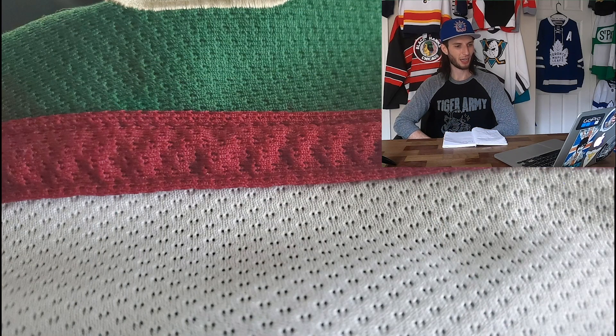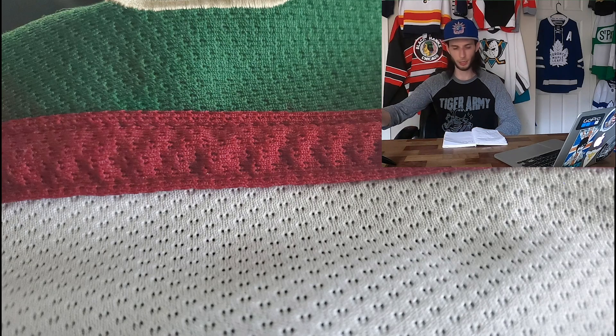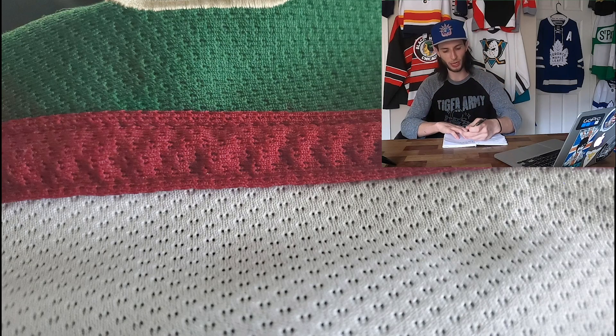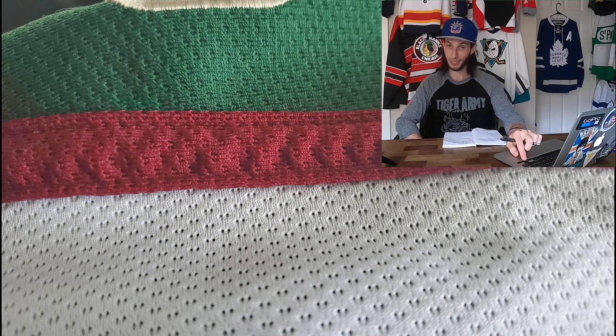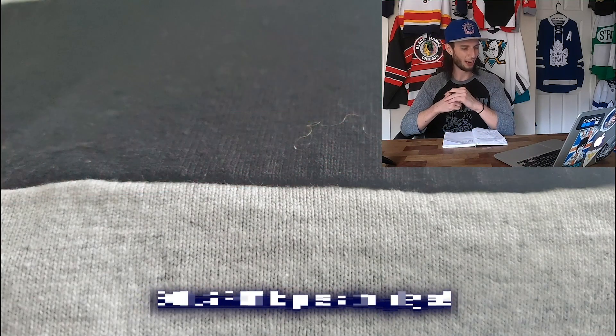Now we've got a white jersey with dark red and green, and what looks like a number or a patch up on the shoulder area. These are colors that the Minnesota Wild and Iowa Wild have worn. To me this looks like an older Wild jersey from like their first entry into the NHL, so I'm thinking it might be that. I'm gonna say this is like a 2003 Minnesota Wild white jersey.